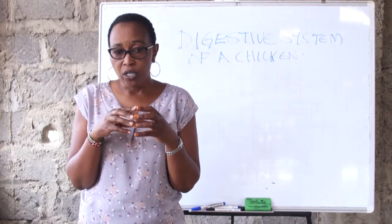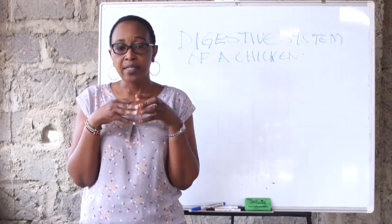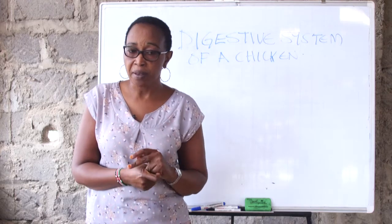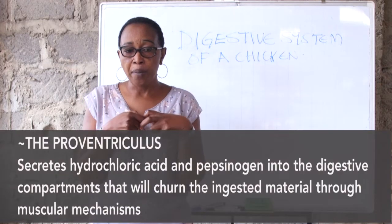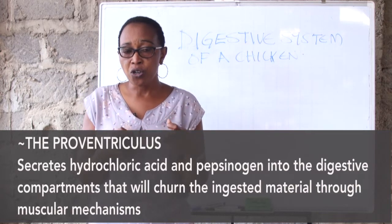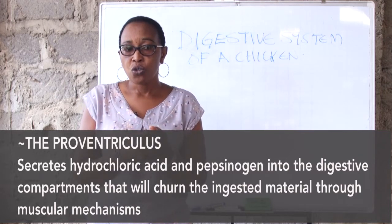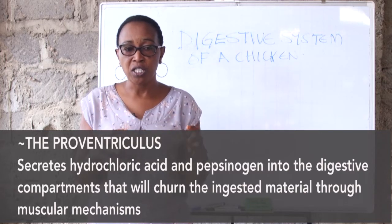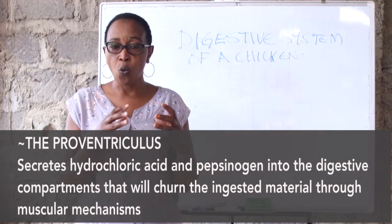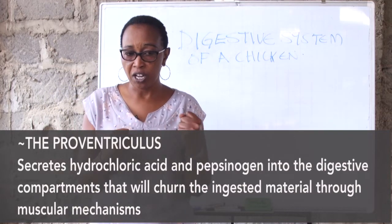The wet food is now slipped down to the proventriculus. The crop and the proventriculus are organs only available in birds. It is here whereby the proventriculus produces the hydrochloric acid, the pepsin, and the trypsin. The majority of the digestion takes place in the proventriculus and the food takes about one hour, becoming totally mixed with the saliva and the hydrochloric acid.